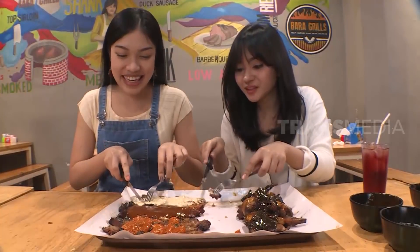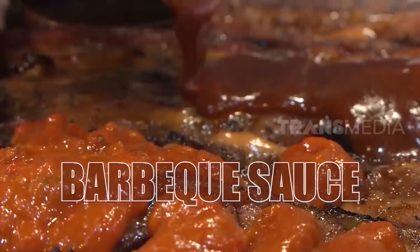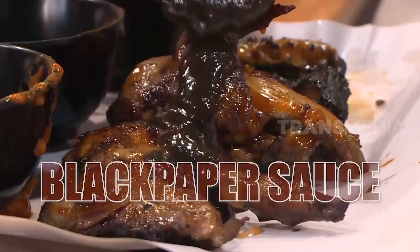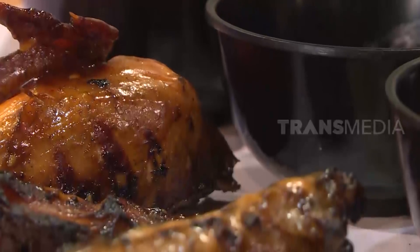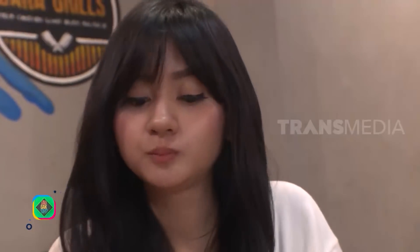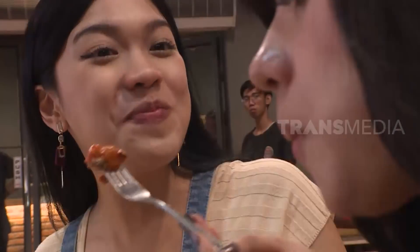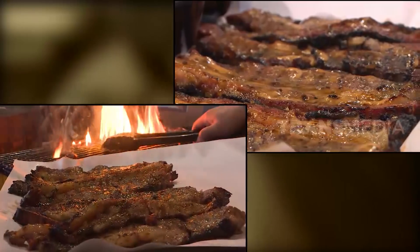Dalam satu porsi monster grill, ada 550 gram daging sapi dan setengah ekor daging ayam. Empat saus siap menemani rasanya guys: saus peri-peri, barbecue, mushroom, dan black pepper. Daging yang lembut dengan cita rasa endes, gak bikin kantong ludas. Konsep resto menu eksklusif tapi harga bersahabat guys. Daging yang dipilih adalah bagian brisket dan short plate. Brisket itu bagian dada bawah, short plate terlihat dari bentuk yang panjang dan datar, potongan daging bagian otot perut.